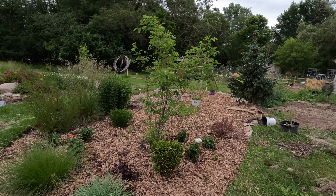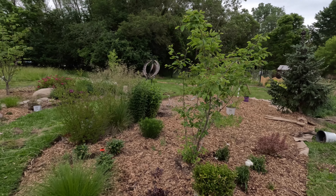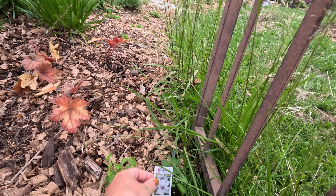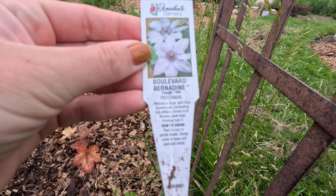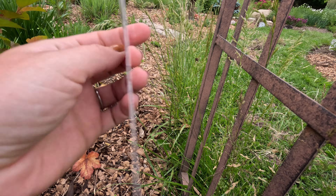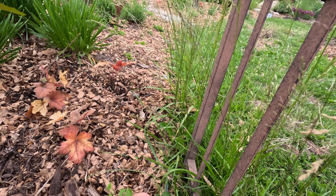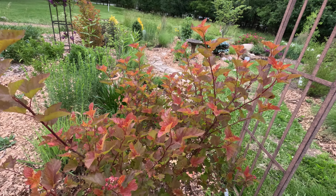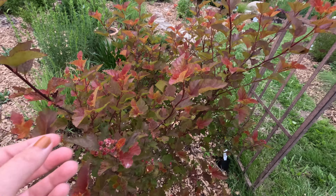Coming across the way, I probably won't spend too much time over here because I just shared this bed in a recent video. Everything is doing well — the geums, a couple of heucheras, some daisies, baptisias, liatris, coneflowers. I don't think I had mentioned, but this is a vernonia, an ironweed. Most of the berries have been picked by the birds, so not a whole lot of berries left on the serviceberry there. For this arbor, I do have a clematis Boulevard Bernadine that I want to put here — unless I change my mind. But I think Boulevard Bernadine is going to win out. I should have gotten two of them because they grow to six feet tall, so I should have gotten another one for the other side, but still time for that.